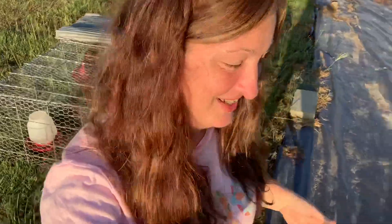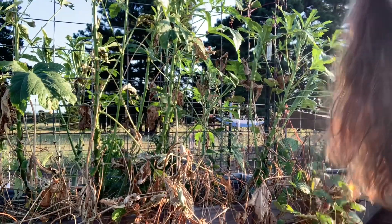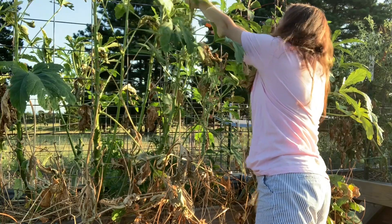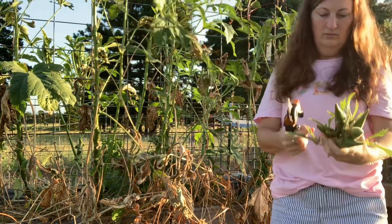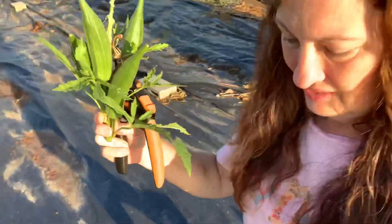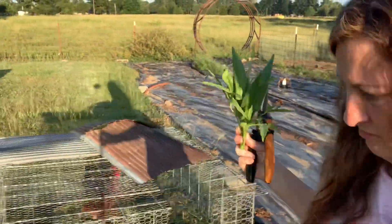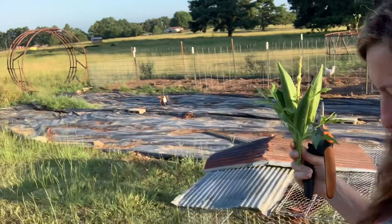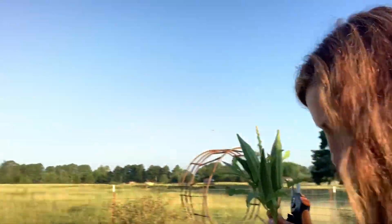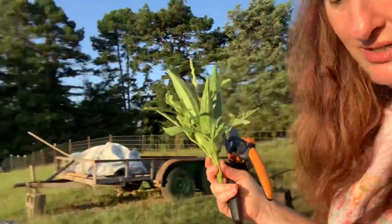My husband has been having to take care of my chickens too, so he's got a lot on his plate. Let me grab some more okra for the chickens — for the roosters, give them a little bit.